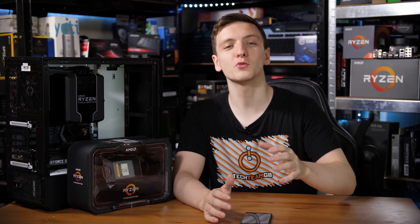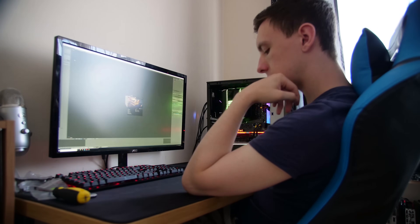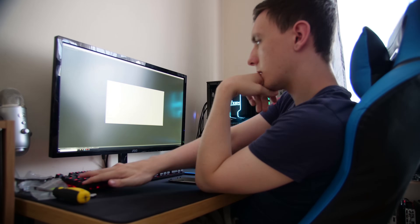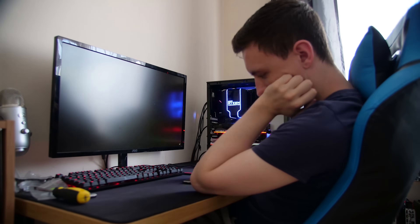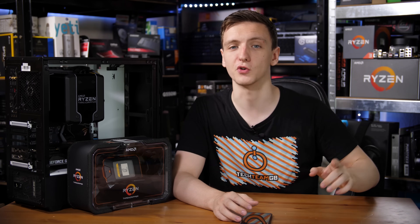First we need to answer why you'd want this besides bragging rights. If you just want to game, this isn't for you. It'll game just fine and we'll show you that in a second, but if you are solely gaming, go pick up a 2600X, 2700X, an i6 or an 8700K, because those are the chips for you.